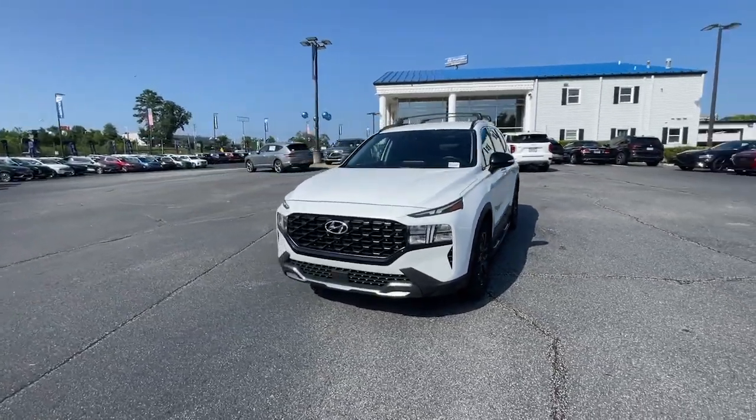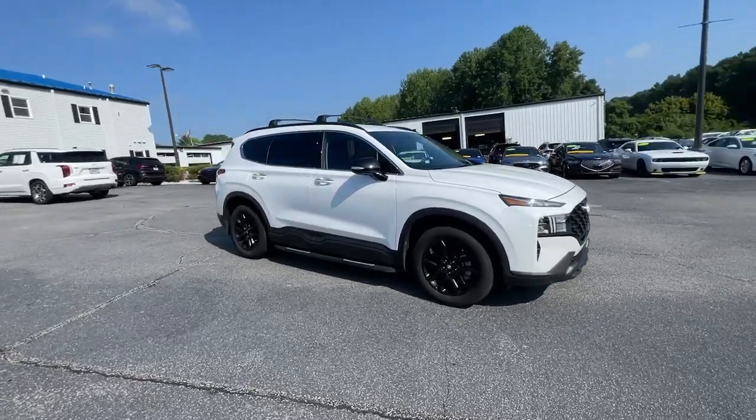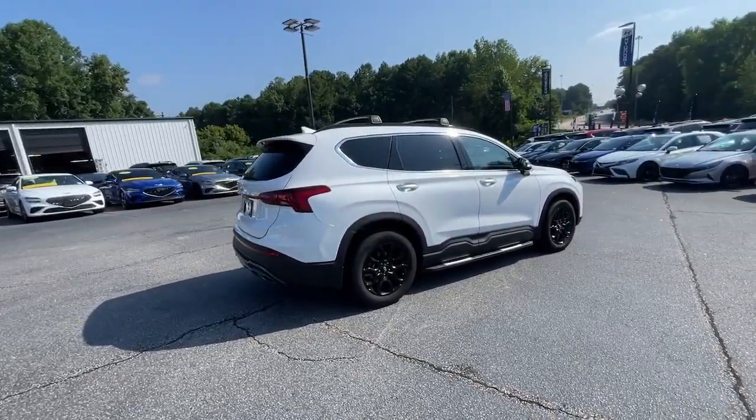Get into a car with value. 2023 Hyundai Santa Fe. With less than 20,000 miles on the odometer, this vehicle stands out from the rest.